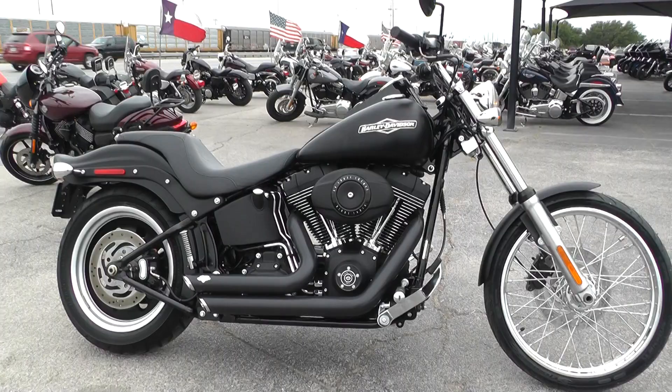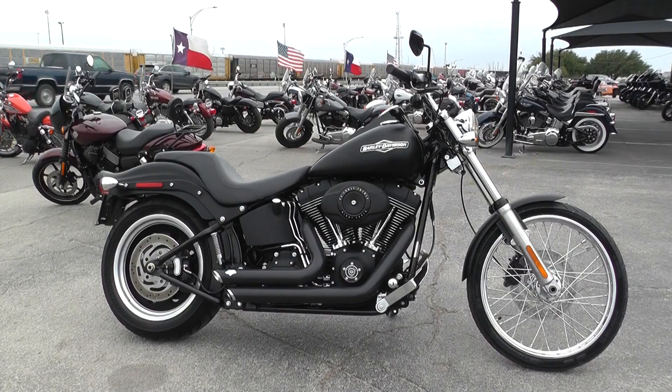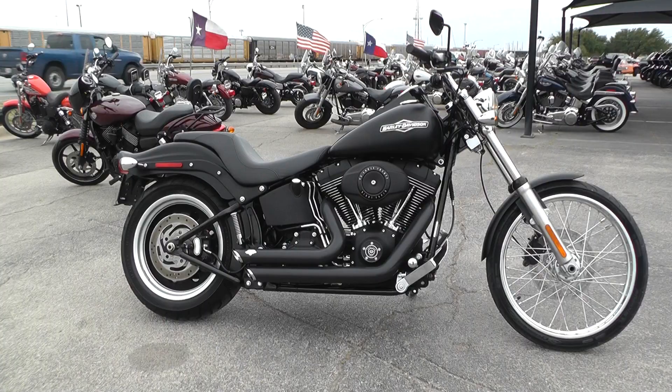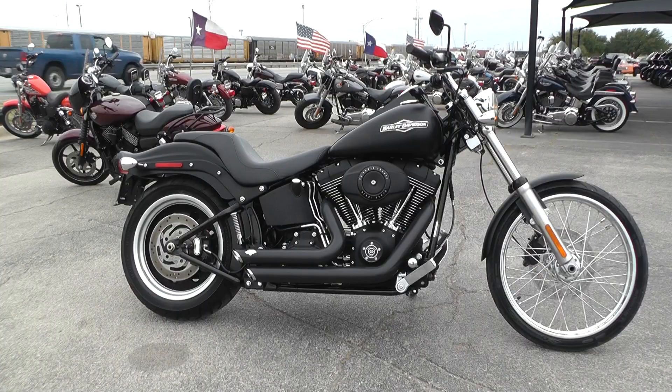If you'd like to know more about it, you can contact our sales team toll-free at 888-400-1151. Or you can check out our website at cleanharleys.com and see our full inventory. We offer excellent finance and extended warranty options, take almost anything in on trade, and we sell and ship bikes all around the world. So it'd be real easy to get this one to you. This is Nick with American Motorcycle Trading Company in Arlington, Texas — the freedom to choose.